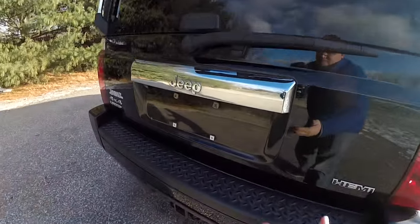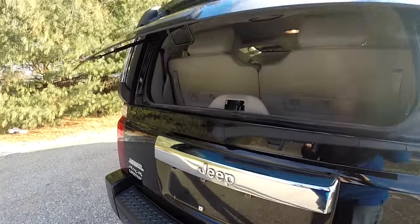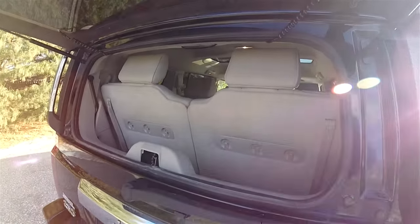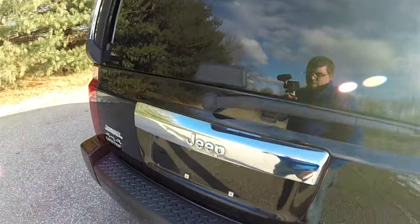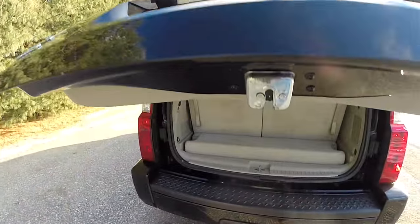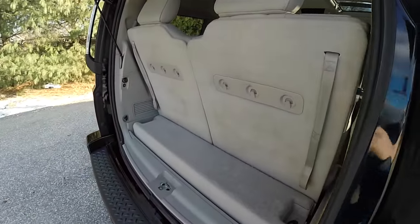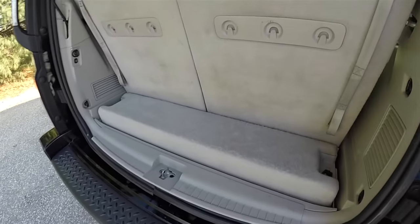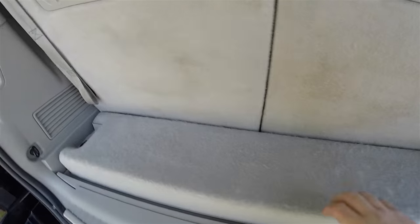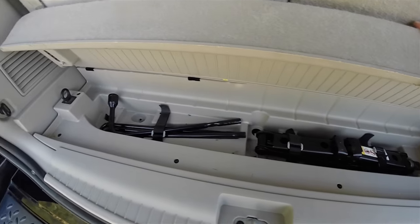This vehicle does have a two-piece rear liftgate. To open the window portion, just press the button underneath the chrome trim and the flipper glass will open. Underneath the Jeep logo is the conventional handle for the full liftgate. As you can see, with the third row seat up, the luggage space is minuscule at best. Underneath the small storage tray, you do have your jack and tools.